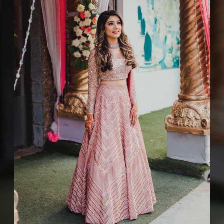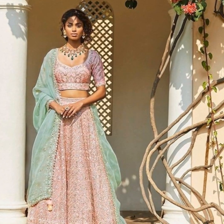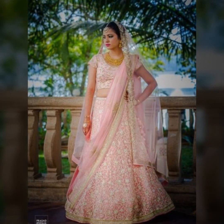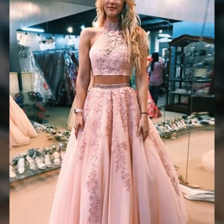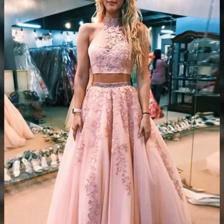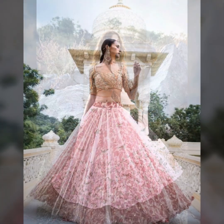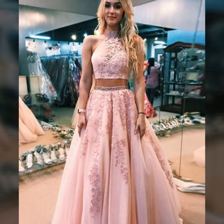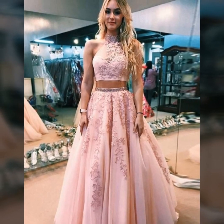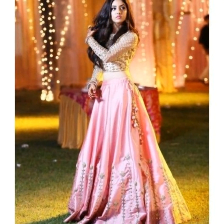You can also wear it at cocktail parties. You can always wear this color. It is always a safe color. If you have any doubt about what to wear, be sure that you want to wear pink — you can never go wrong with this color. It is a very pleasing color to the eyes.